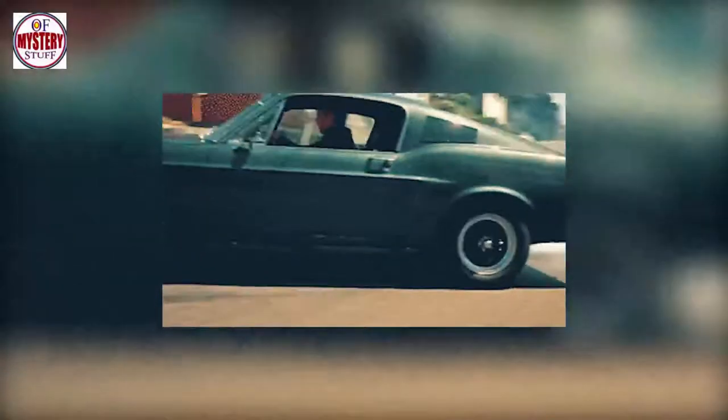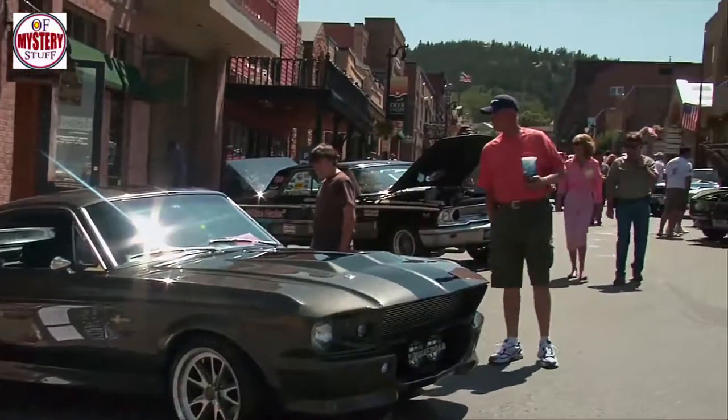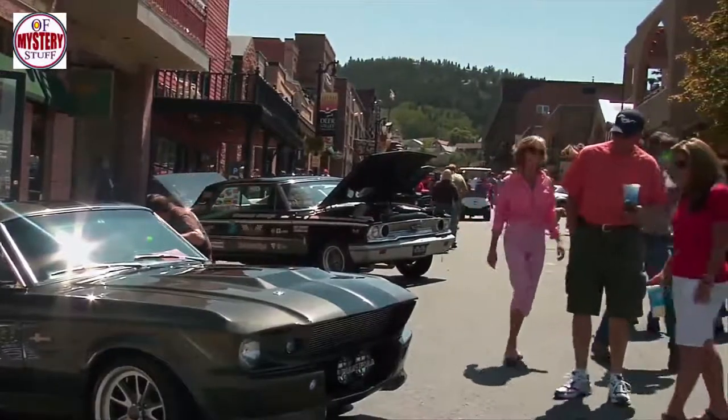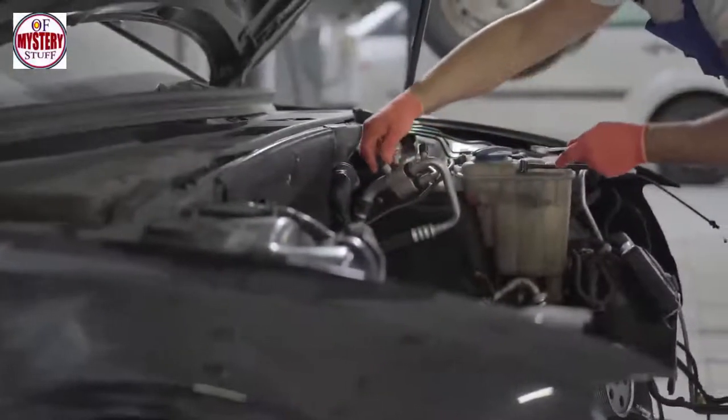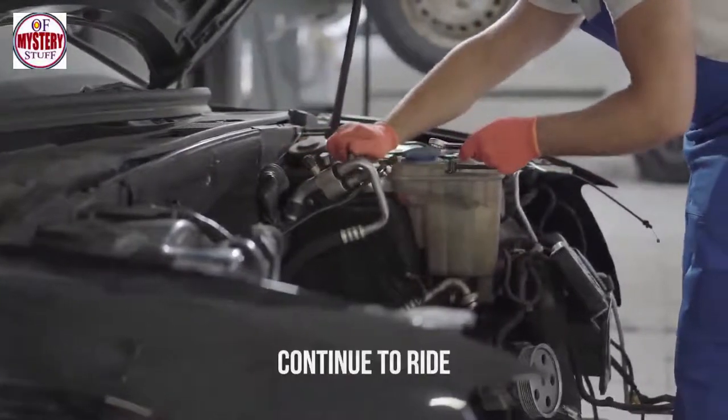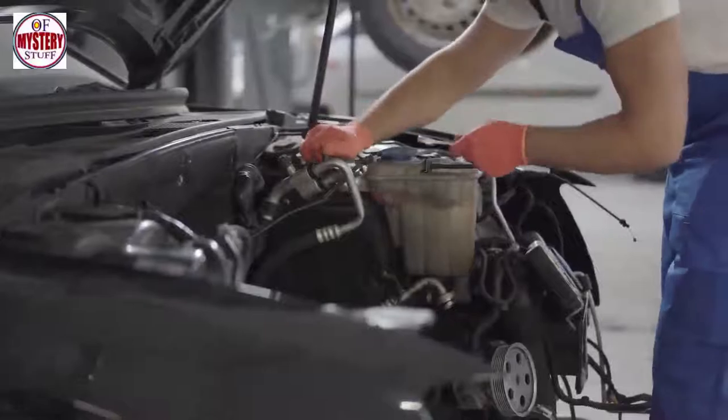And as for James? Well, his days of cruising were far from over. But this time around, James's ashes weren't going to sit in the passenger seat — they were going to become part of the car itself. Budden hoped to incorporate the remains into the vehicle's chassis before the build was through, allowing James to continue to ride until the end of time.